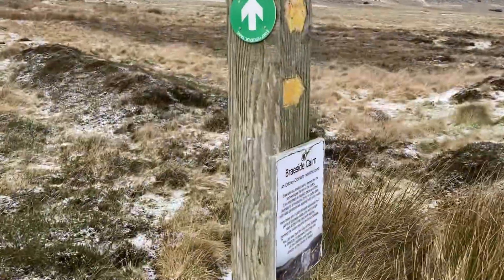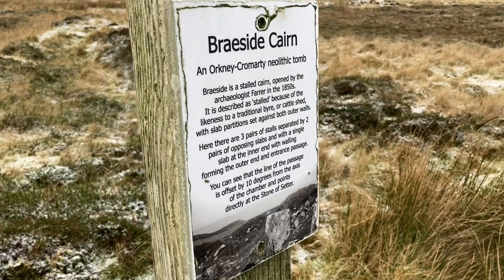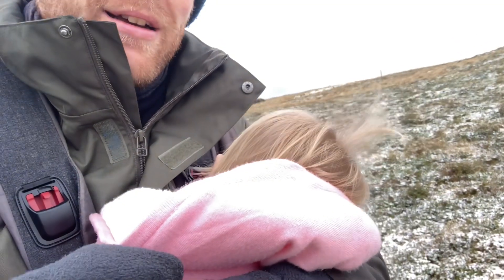Brayside Cairn. We're just starting the ascent up Venkai Hill and I'm speaking in hushed tones because Maeve's found all this Neolithic archaeology far too exciting and has decided to fall asleep. And I'm still at the front, still winning.